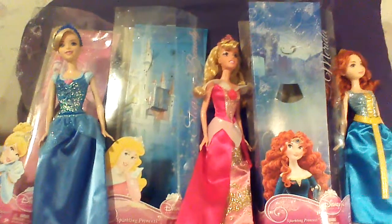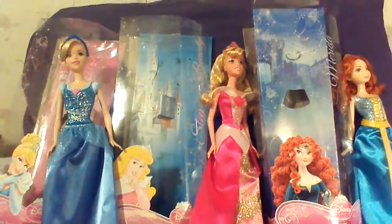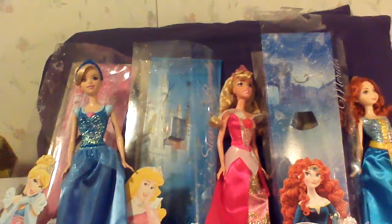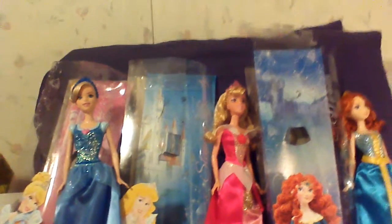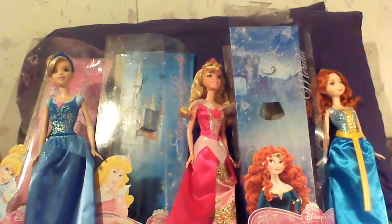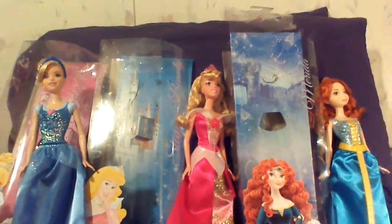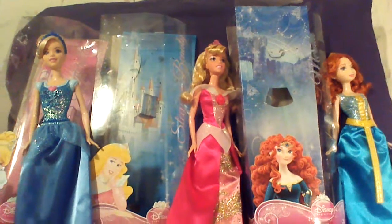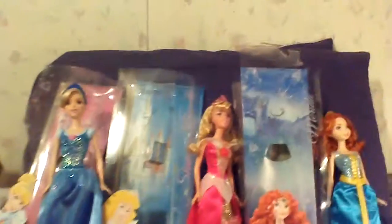One other thing I'm noticing is I don't think their crowns necessarily match their photos very well. But they are unique and stuff — sure, they're really pretty. I think the two with matching backgrounds are Aurora's and Merida's — Sleeping Beauty and Merida's.